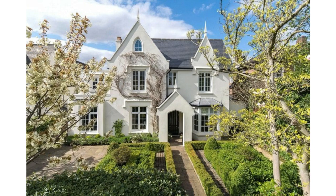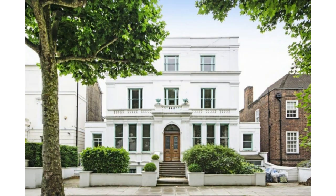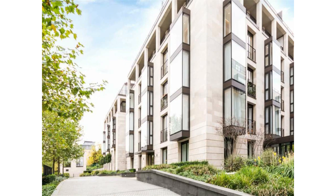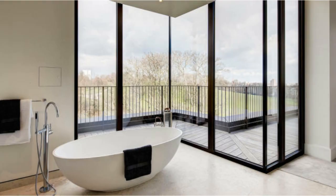St. John's Wood has some of the most stately homes in London. You've got Hamilton Terrace, one of London's most expensive streets, with gorgeous large villa-style homes. You've also got fantastic purpose-built buildings such as St. Edmund's Terrace, providing all the concierge and high-end amenity services that you'll need.